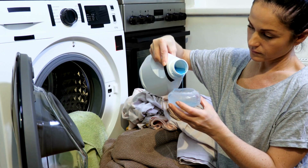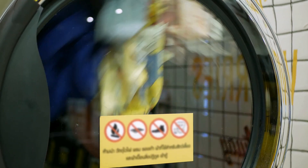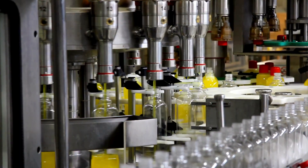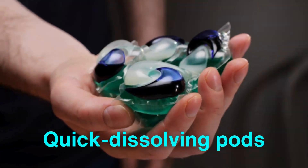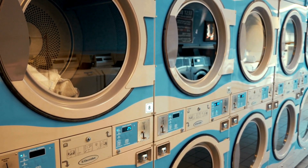The journey doesn't end when the detergent is purchased — the way it's used is part of the bigger picture. Many modern detergents are formulated to work in high-efficiency washing machines that use less water and energy. This shift reflects how consumer habits and product design work hand-in-hand. As technology advances, the detergent industry continues to innovate, finding new ways to meet the challenges of modern laundry. From quick-dissolving pods to allergen-free formulas, each innovation is a step toward making laundry easier, greener, and more effective.